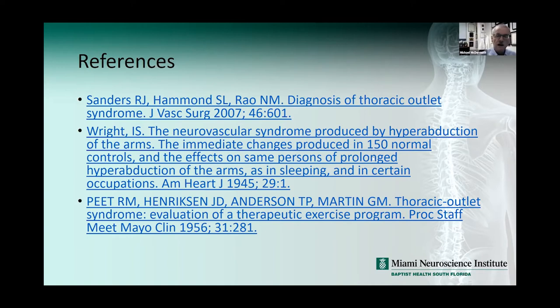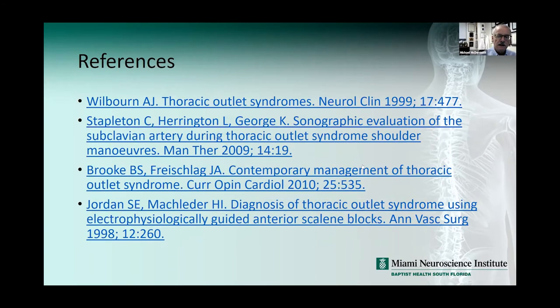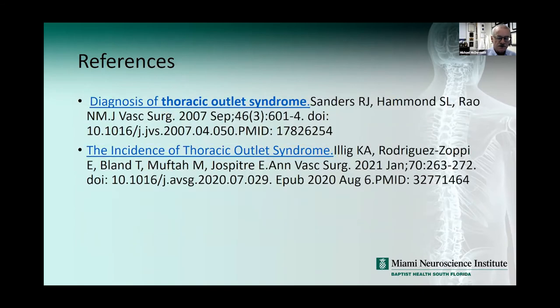I think the surgery for first rib resection is very morbid. I've only had about five people in 30 years and I've had to send them to Johns Hopkins or Tampa — there's a vascular surgeon in Tampa I've used with good results, but people around here don't do it very often. I'm open to hearing any other participants' experiences with thoracic outlet syndrome and your thoughts.